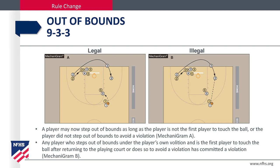Out of bounds. A player may now step out of bounds as long as the player is not the first to touch the ball, or the player did not step out of bounds to avoid a violation. Any player who steps out of bounds under their own volition and is the first player to touch the ball after returning to the playing court, or does so to avoid a violation, has committed a violation.